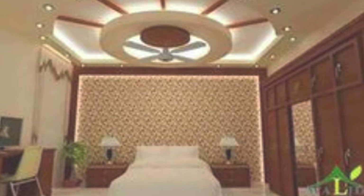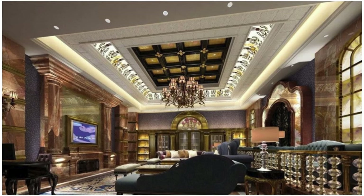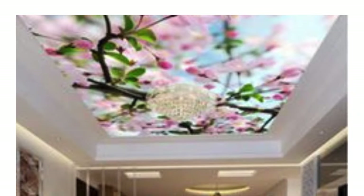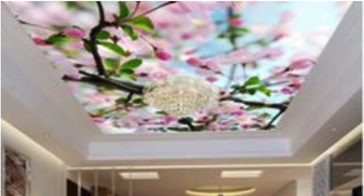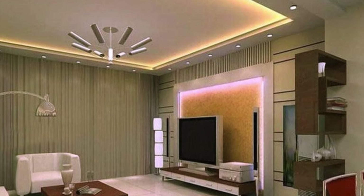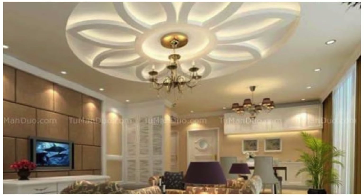Cork ceiling panels are made from natural cork material, providing a unique texture and appearance, and offering thermal insulation and acoustic properties. Leather ceiling panels are covered with leather for a luxurious and sophisticated look, suitable for high-end residential and commercial spaces. 3D ceiling panels create visual depth and texture with three-dimensional designs, enhancing the aesthetic appeal of a space, and are often used in modern and artistic designs.